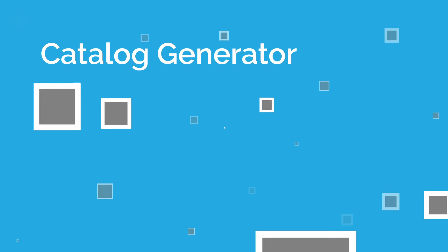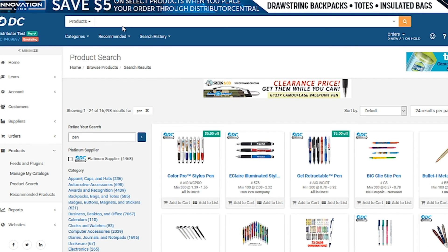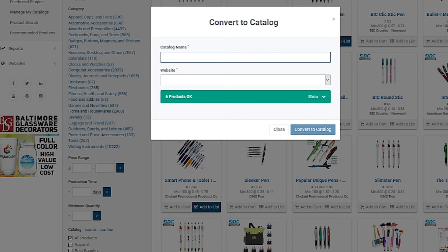Our last new feature is the ability for distributors to create a new catalog for their website within minutes. It's a quick three-step process of searching for products, adding them to a list, and then converting that list to a catalog, which is added to your Distributor Central website.